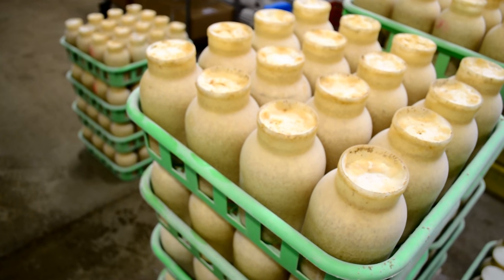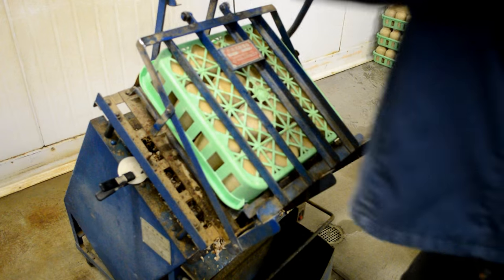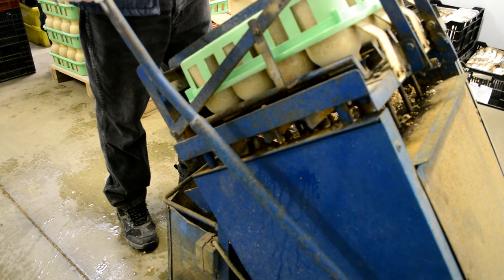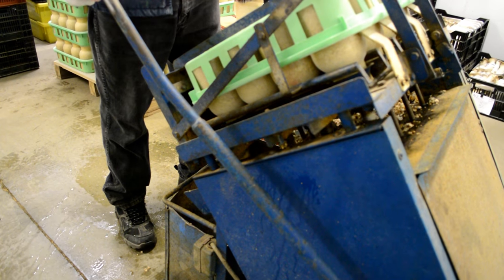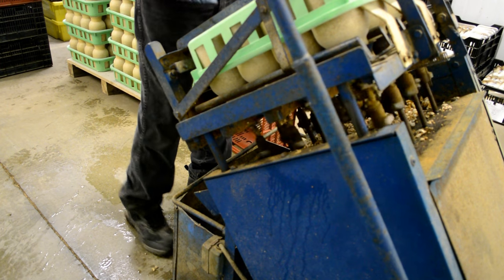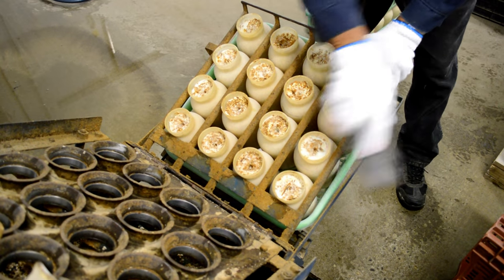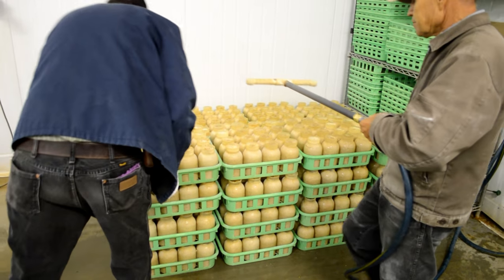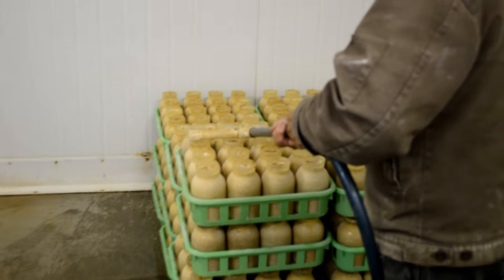After the fungi have fully colonized their growing bottles, they are prepped for their fruiting phase. In order to allow for a clean and vigorous fruiting, a machine shaves away the stray mycelial growth crowding the bottleneck. In doing this, they provide the ideal spot for the mycelial mass to concentrate its fruiting potential. After this shaving, the bottles are rehydrated, as the mycelium has used up most of the water that was held inside the substrate during their growth cycle.